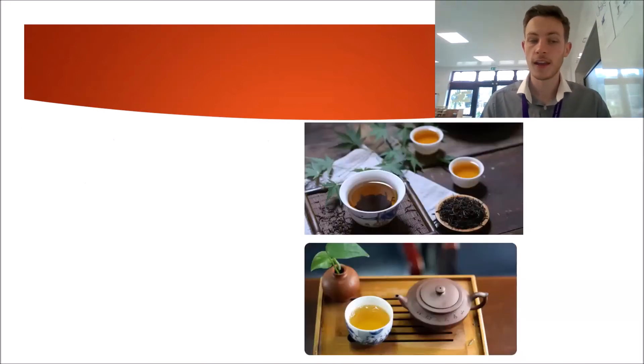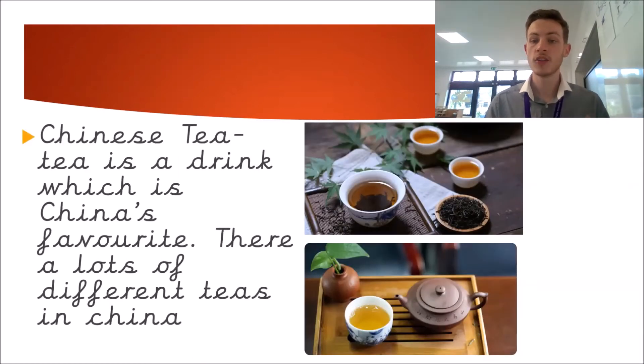The last food or drink is Chinese tea. Chinese tea is a drink which is China's favourite. There are lots of different types of tea in China. You can see they're different colours and they're made using leaves — not tea bags, because with tea bags the leaves are inside. This is just with the leaves on the outside.